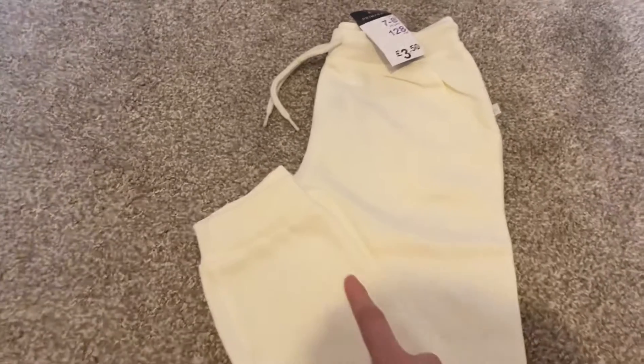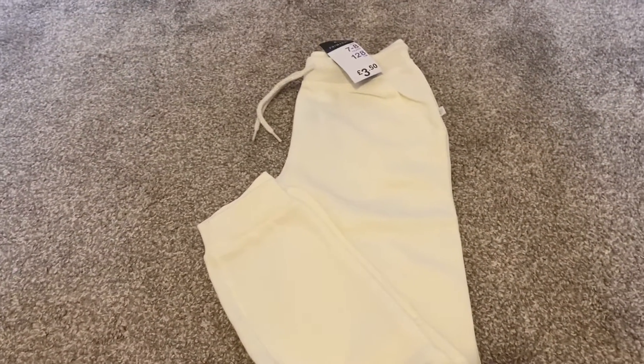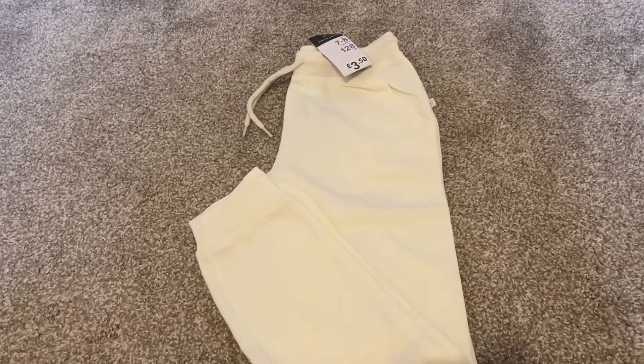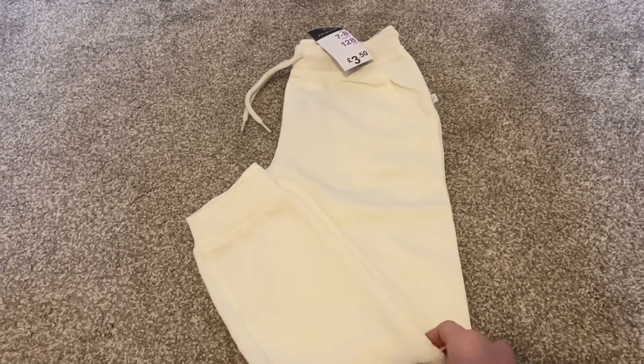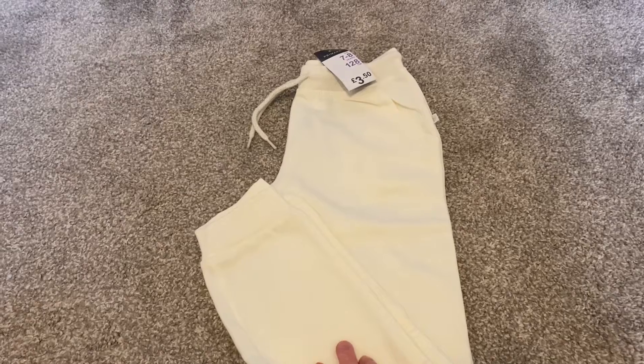Next up I got these cream joggers — they're just cuffed around the ankles and they've got a drawstring at the top. These are just £3.50 and they have loads of these in all different colors. We've had them loads of times before, they're super soft and comfy, and yeah they're really great.